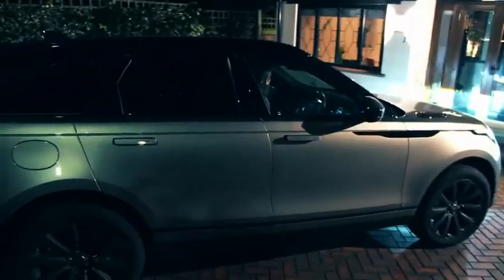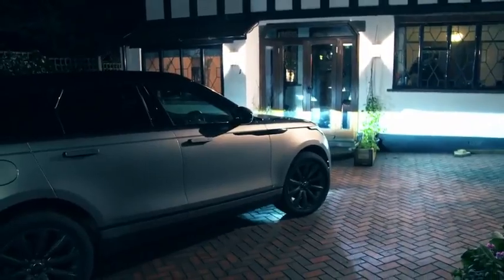Oh my God, I feel so manly. We got your car. Where are we going? Nando's, baby! Woo-hoo!